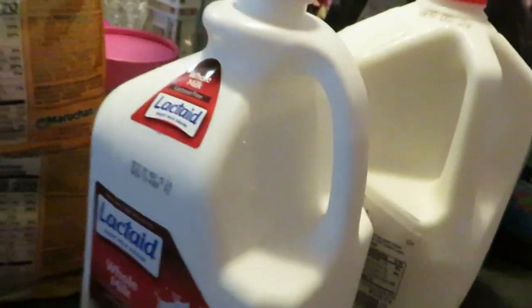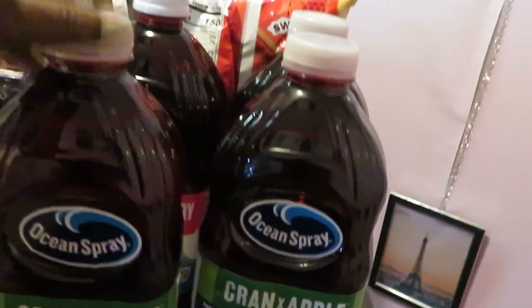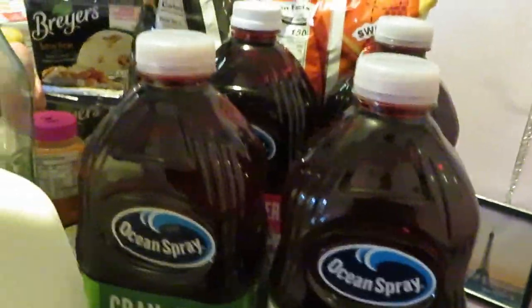The Lactaid — you guys know I have to grab the Lactaid for the girls. Regular milk. The Ocean Spray is BOGO this week. I got two of the Cran Apple, and I got one Cran Grape and one Cran Raspberry. That's the Ocean Spray BOGO this week.